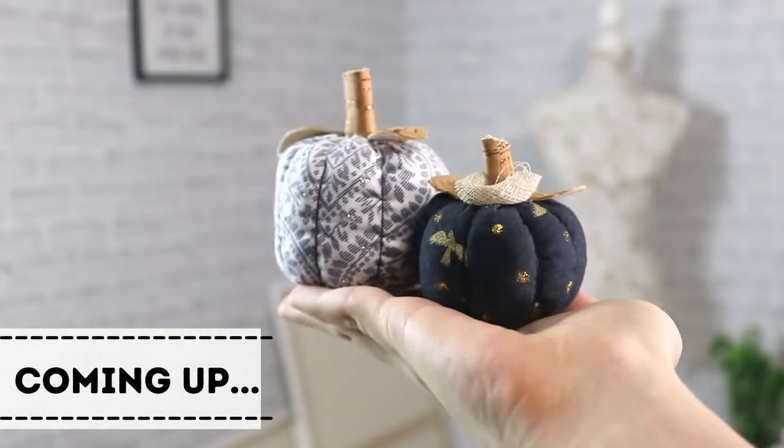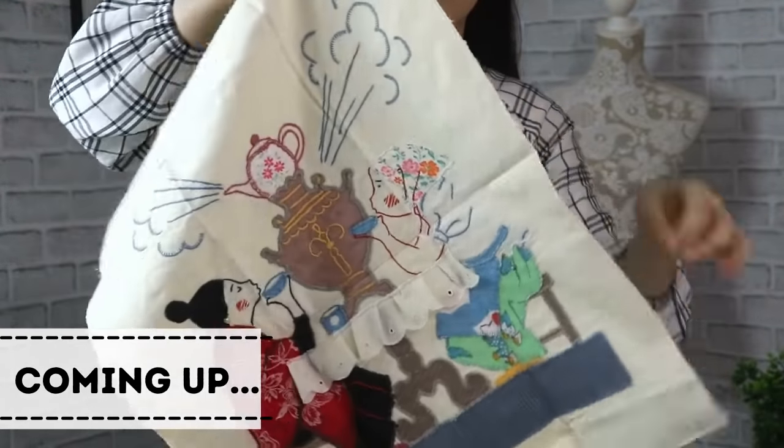Today, my dear sewing friends, we're talking about gifts — but not just any gift — those unique handmade items that are going to make somebody smile extra wide. So we're talking about personalized gifts.